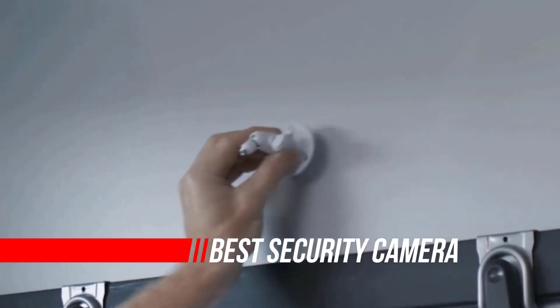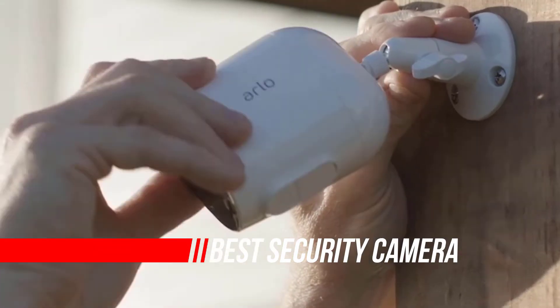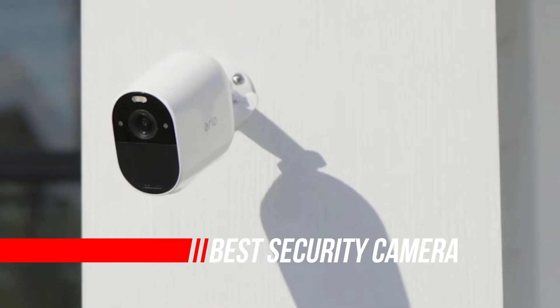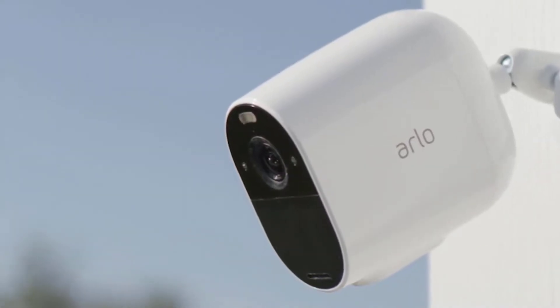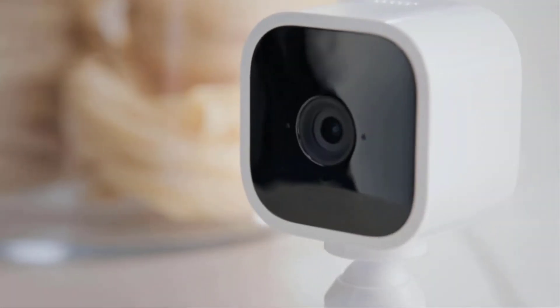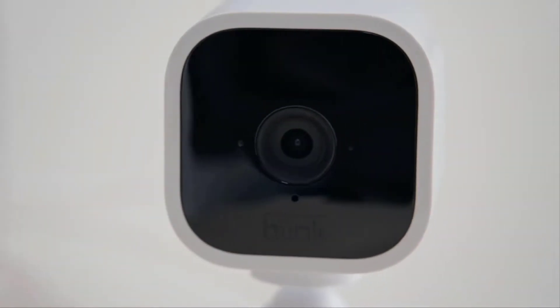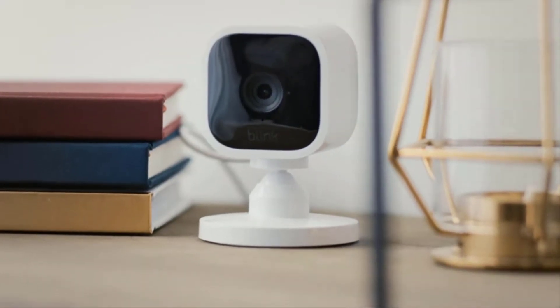The best home security cameras can provide a little extra peace of mind by giving you an extra set of eyes both in and outside your house. These cameras work in both day and night and send you an alert on your smartphone when they detect someone or something. When a security camera senses something, it will also start recording video so you have a full record of what happened.